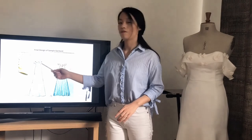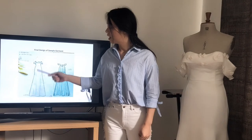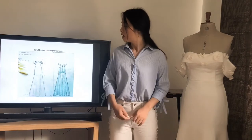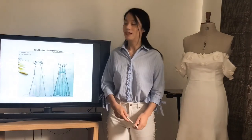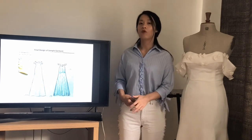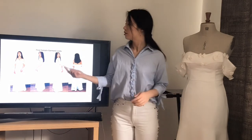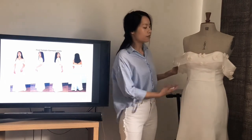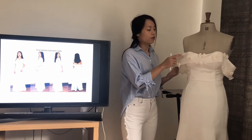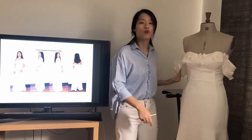This is the final design, with the off-the-shoulder neckline and fit-and-flare skirt silhouette. I'm making it with duchess satin and silk organza, which helps show the elegance and romance. Here are some of the sample garment looks on me. I just love the details — the lovely little bow stitchings on the shoulder band.